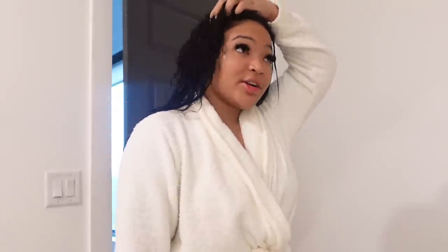Welcome back to another video! If you're new here, my name is Kyra — don't forget to like, comment, and subscribe. I'm on my way to my hair appointment because I'm about to go get my hair dyed jet black.